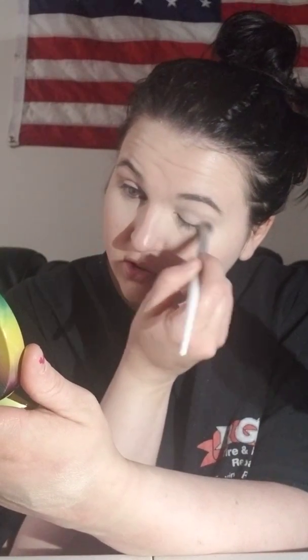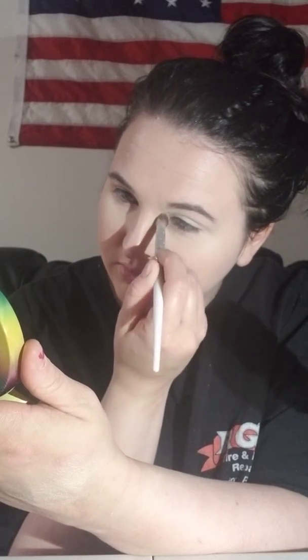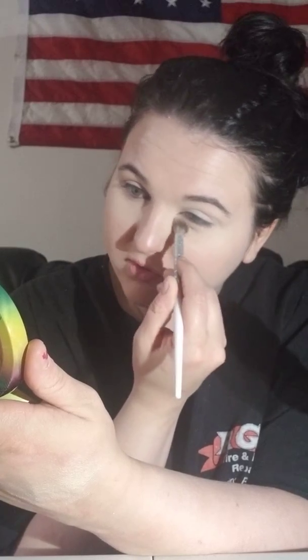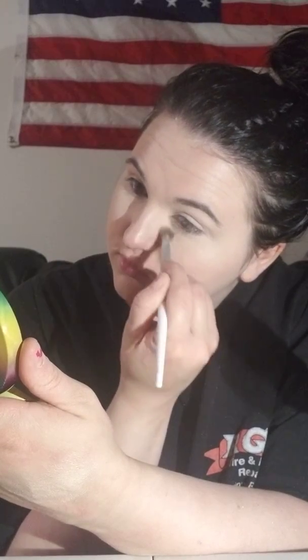I tap it on the edge of the pan — I take the filters off of my powders because I don't really like to sit there and tap out powders all day. I'm just going to do the same thing on the other side, sweeping it underneath. I also don't set my whole face, just the concealer area when I use it, because if I do my whole face, my whole face is going to get wicked dry.